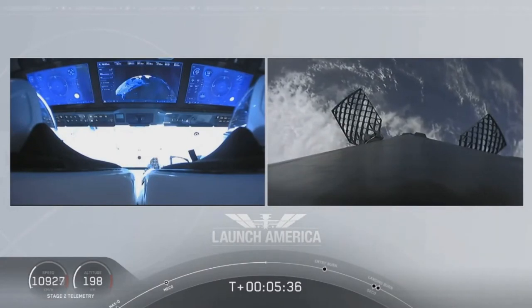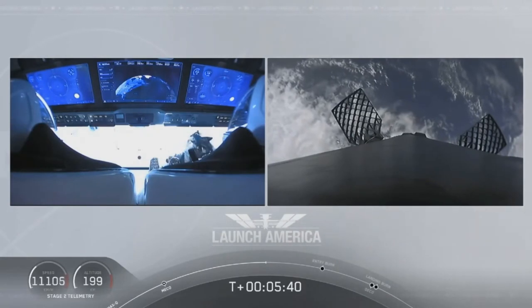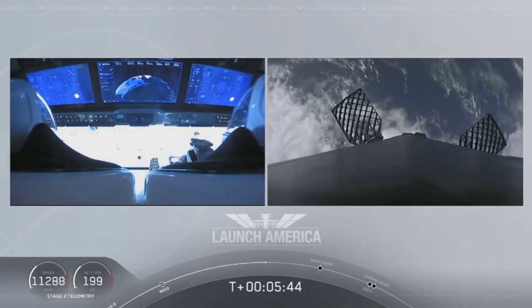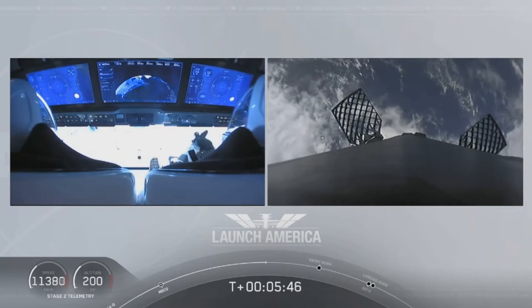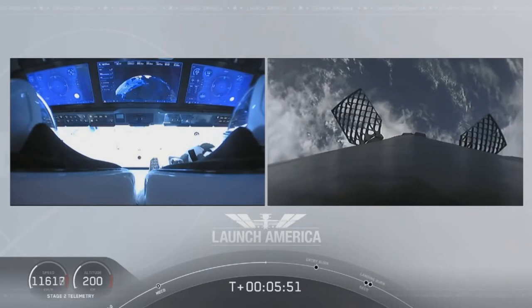And it's away from the entry burn — that's where three of the nine Merlin engines ignite to help slow the vehicle down as it re-enters back into Earth's atmosphere. After the entry burn will be the landing burn, which is just a single engine. Dragon, SpaceX, nominal trajectory.